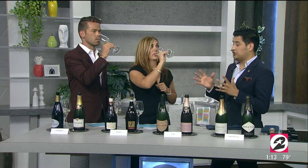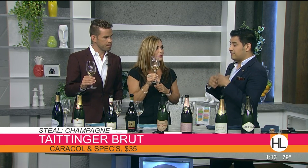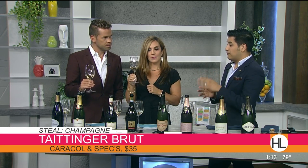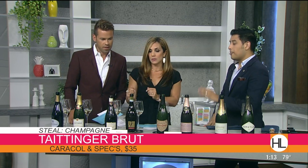The next one is Taittinger — a phenomenal house with large tradition. They make champagne in larger production but keep consistent quality. You get a blend of Chardonnay and Pinot Noir, and it feels just as good at a more accessible price. You can find this one at Specs and at Caracol for a very good deal — about $35 a bottle.